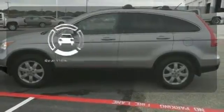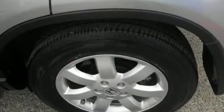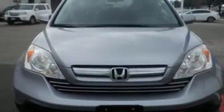The backup camera gives you a clear picture of what is behind you. This 2013 CR-V is ready for your test drive. See you today!